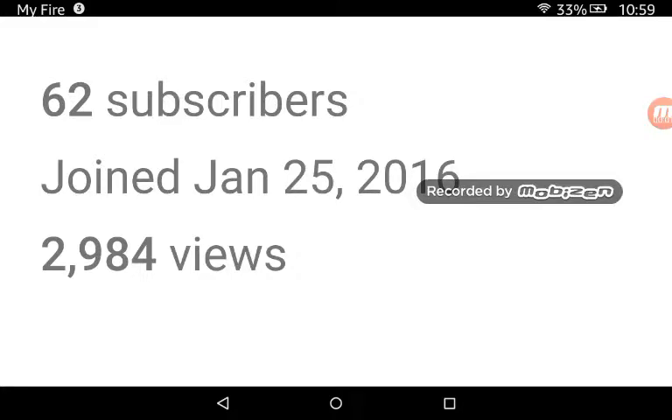Before I start this video, I would just like to thank everyone for 62 subscribers. Never thought I'd make it this far. And I would like to thank everyone for almost 3,000 views. But anyway, that's a good start with the video.